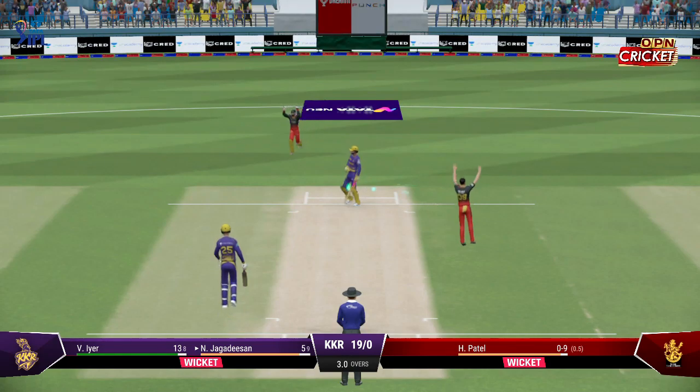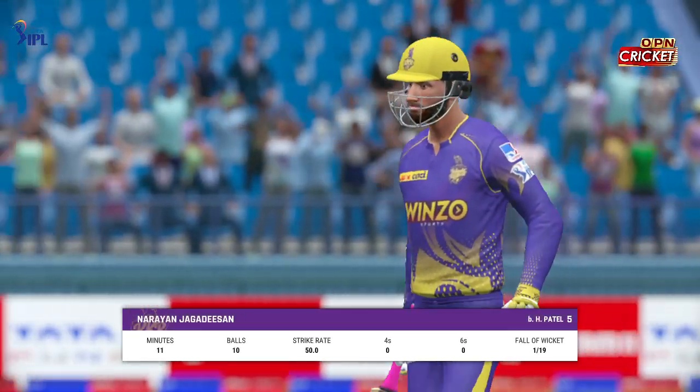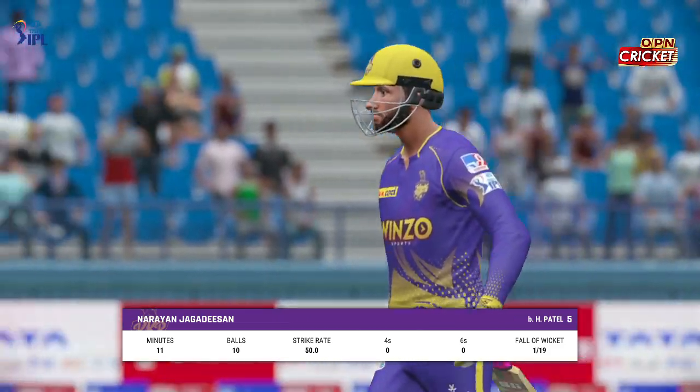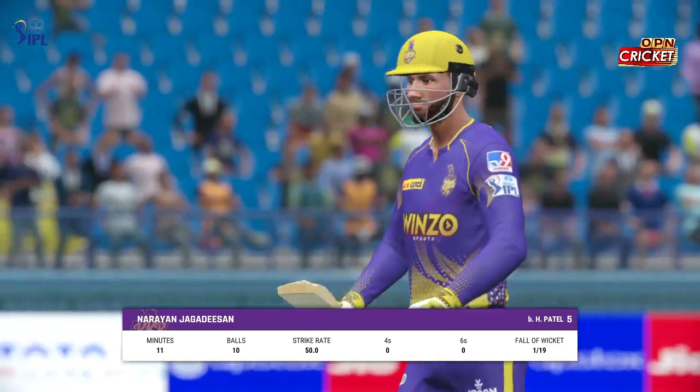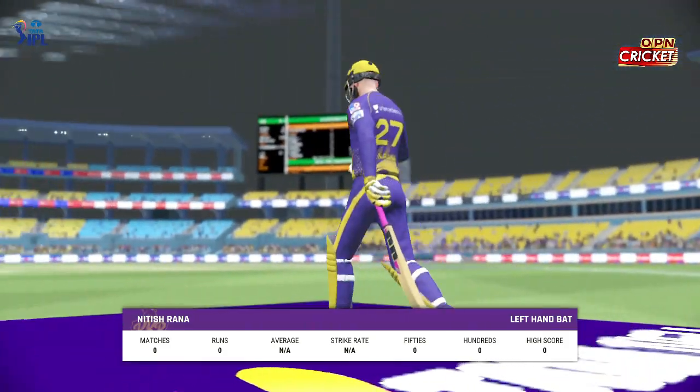Nothing the batsman could do there. Totally undone by a superb in-swinging Yorker. Is that a game changer? A real pillar in the batting order has been removed early on. It's a long way to walk out here just to walk straight back.